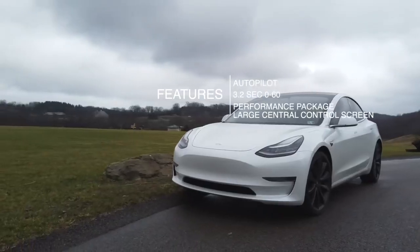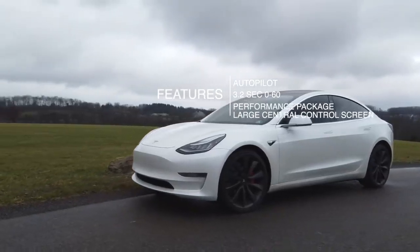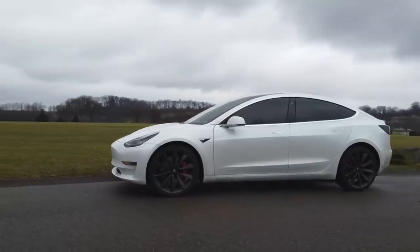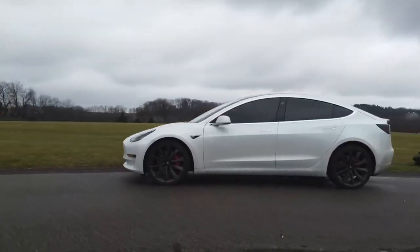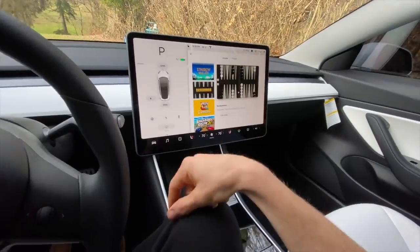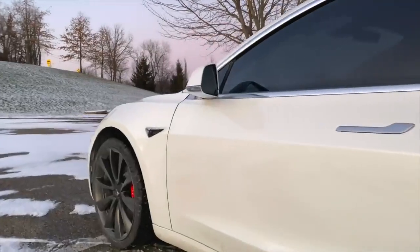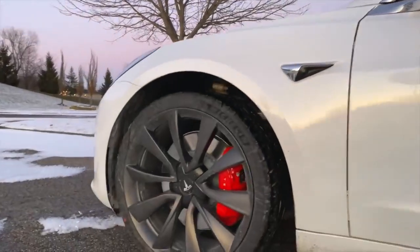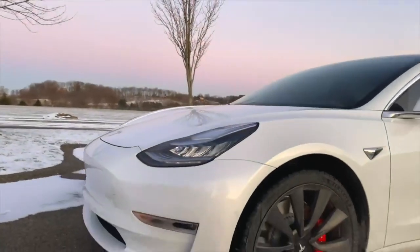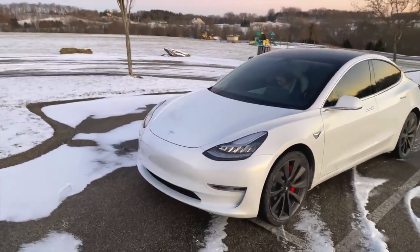Autopilot. A 3.2 second 0-60 time. A full glass roof. 20-inch performance wheels. A 15-inch touchscreen that you can literally watch movies on — Hulu, Netflix, Twitch, YouTube. In addition to that, you get a full arcade, and if that wasn't enough, you get a karaoke machine. You get 310 miles of range, which is one of the best ranges you can get from an electric car today. And there's safety — this car is literally built for safety.